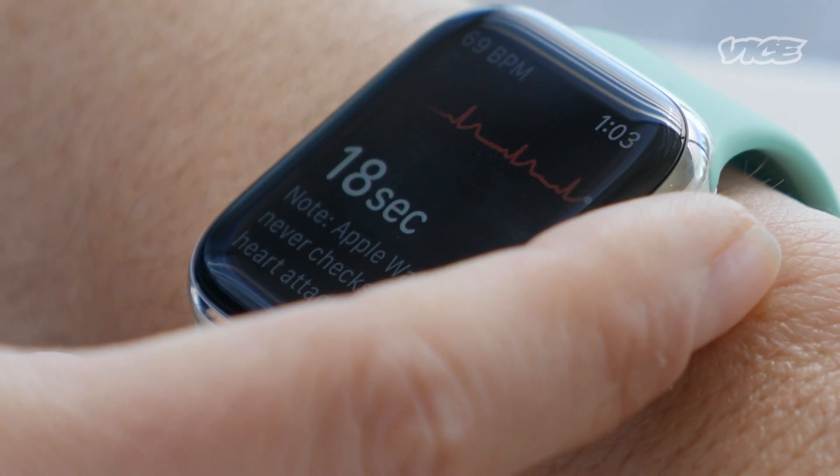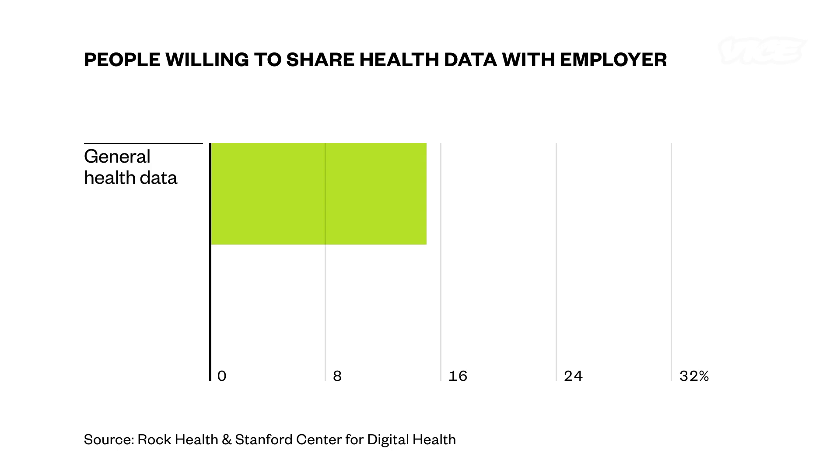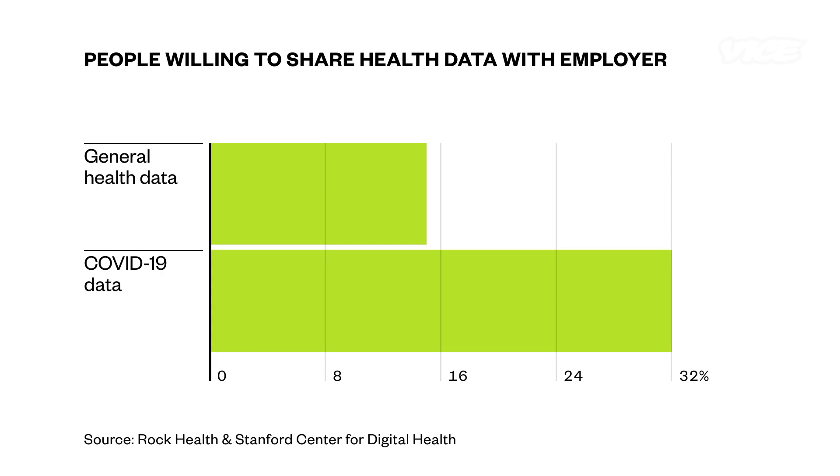Just because the tools exist doesn't mean people are going to be comfortable using them. Only about 15% of people said they'd be okay sharing general health data with their employers. That number doubled when it came to sharing COVID-19 related information, but that's still not a big buy-in.